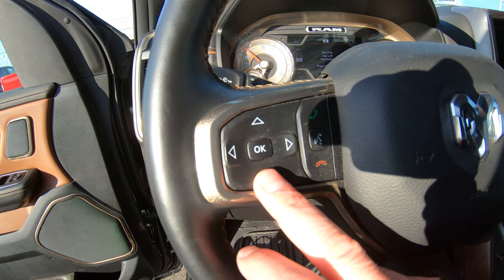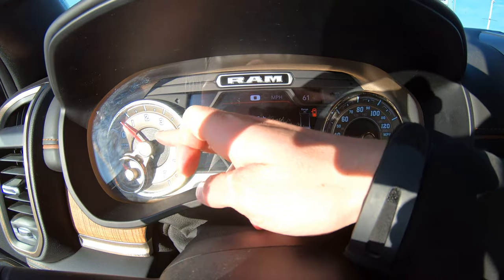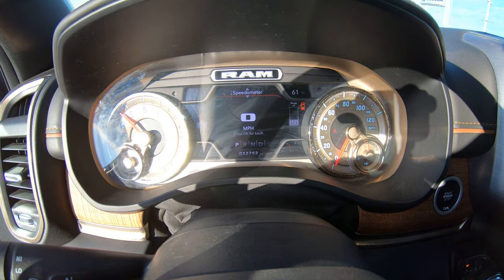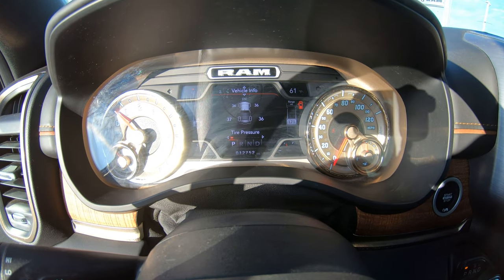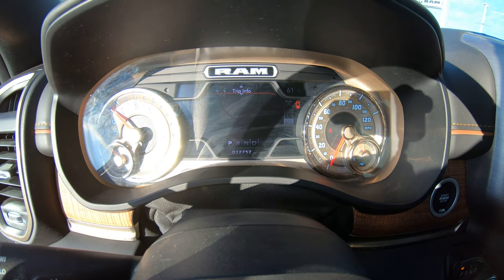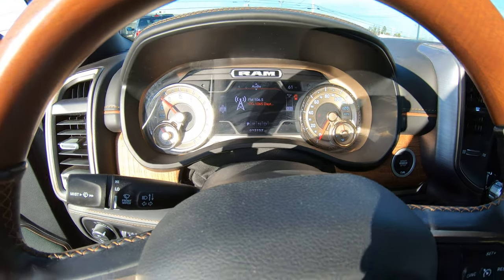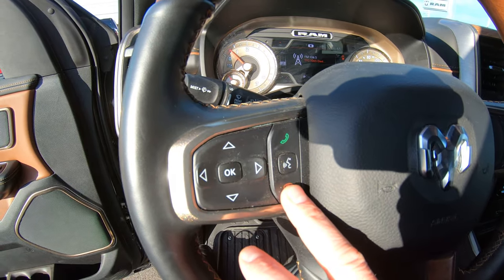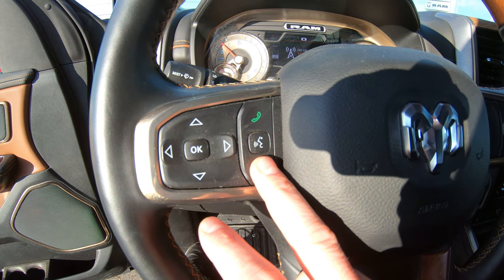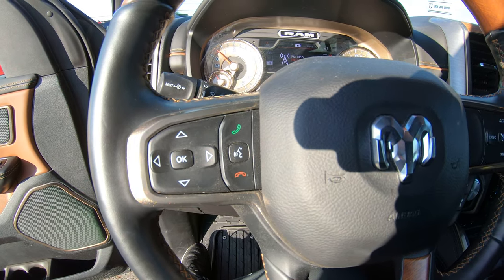On the steering wheel on the left-hand side, these four buttons operate your instrument cluster located in the center of the dash between your RPM gauge and miles per hour gauge. It can show you speedometer, vehicle information, tire pressure monitoring system, engine coolant, fuel economy, trip information, audio information, and a lot more. You also have hands-free capability — you can program your phone directly into this vehicle. No need to reach for your phone; simply hit the button and carry on the conversation directly through your speaker system.